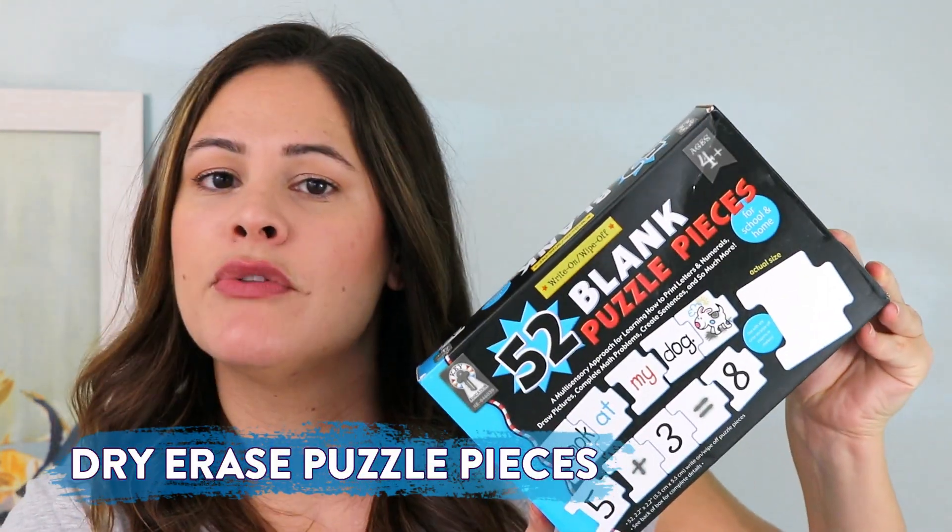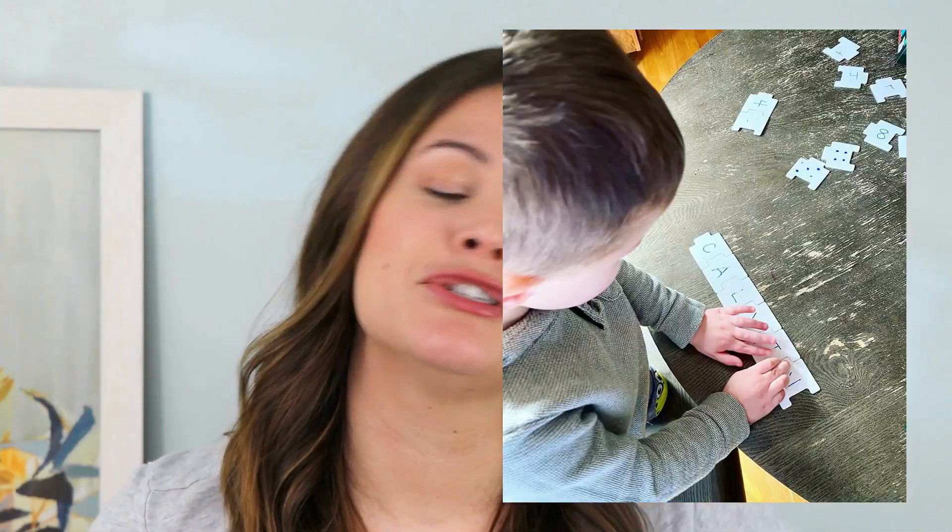The second dry erase tool I wanted to share are these 52 blank puzzle pieces. This is a new thing to my collection — I actually got it because my son Calvin has been working on putting his name, the letters in his name, in the right order. He can easily identify all six letters of his name, but he definitely gets the ones in the middle mixed up. So I thought this would be a fun way for him to grab the letters, mix them up, and put them in the right order. I'll insert a picture of him doing that. Calvin is only three and a half, so I'm not in any sort of rush for him to write his name. Since there are 52 pieces and my son Theo was also interested, I went ahead and drew some dots and numbers that he could match up while Calvin was doing his little name game.